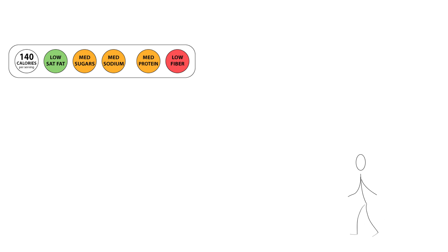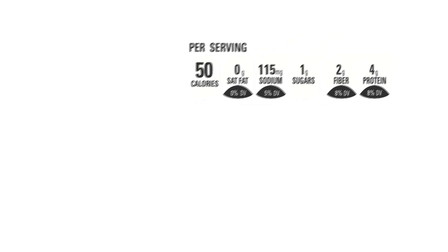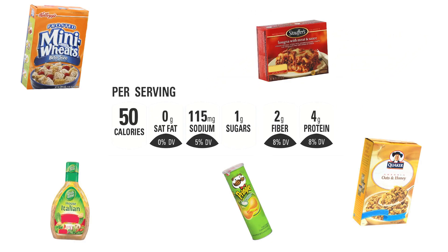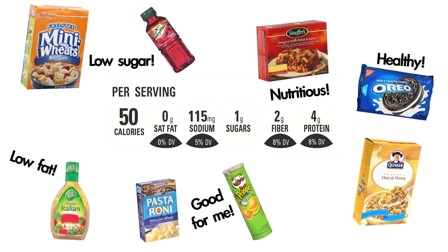In addition, people felt that the multiple traffic light was simply more user-friendly. When they viewed the Facts Up Front label, they found that it was more confusing, took more time to understand, and found that it was hard to interpret. Also, when people saw the Facts Up Front label, they were more likely to underestimate amounts of saturated fat and sugars, but they were more likely to overestimate amounts of fiber and protein.